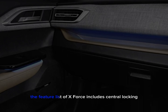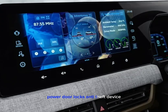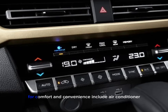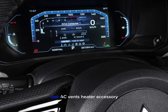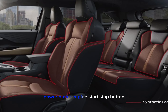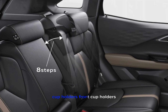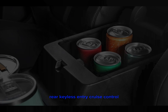The feature list of the X-Force includes central locking, power door locks, anti-theft device, anti-theft alarm, and engine immobilizer for security. Comfort and convenience features include air conditioner, automatic climate control, rear AC vents, heater, accessory power outlet, engine start-stop button, central console armrest, bottle holder, and cup holders.